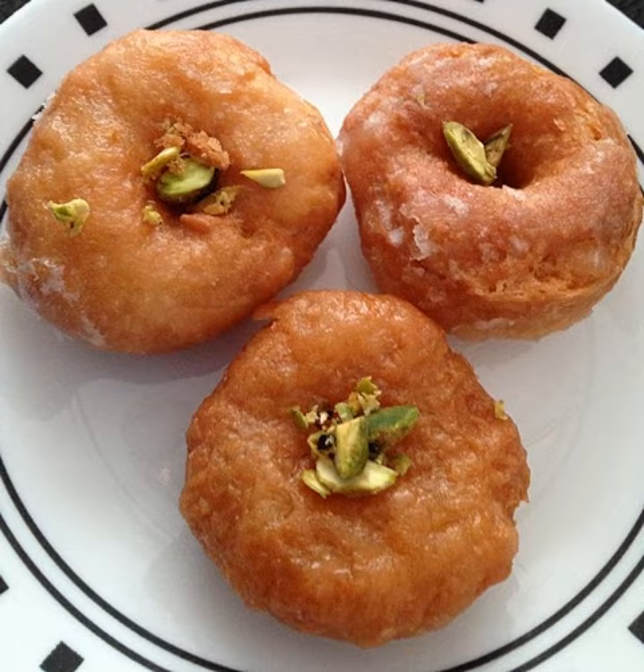Badusha is sold in sweet shops in Andhra Pradesh, Kerala, Karnataka and Tamil Nadu. Badusha have been served at Bimbi's at Pajvingadi in Thiruvananthapuram and at Sri Rama Vilas, better known as Gundapa's Hotel.